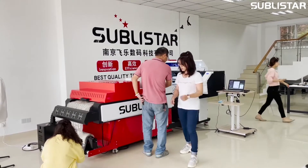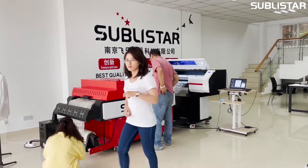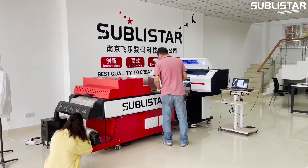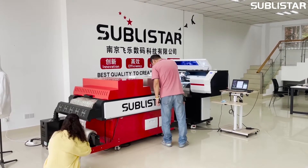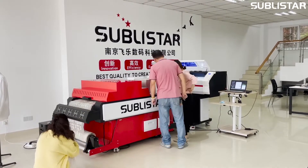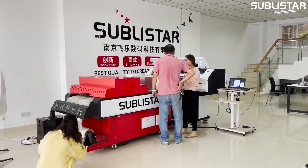Good day everyone, Facebook friends. Welcome to the Subway Star channel. This is our live streaming room. I'm Cecil from Nanjing Feiyue Digital Technology Company. Nice to meet you.